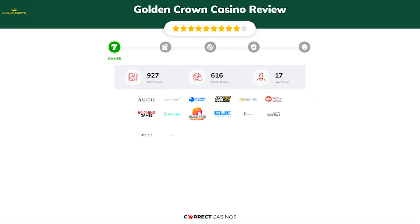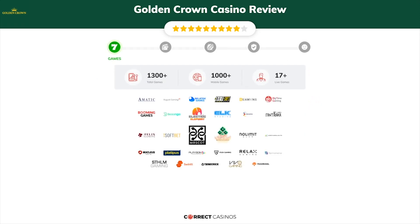Chapter 1, Games. Golden Crown Casino offers over 1,300 slots and more than 17 table games. In Golden Crown Casino you will find titles from top software providers like Amatic, August Gaming, Bellatra Games, Betsoft, B Gaming, and others.